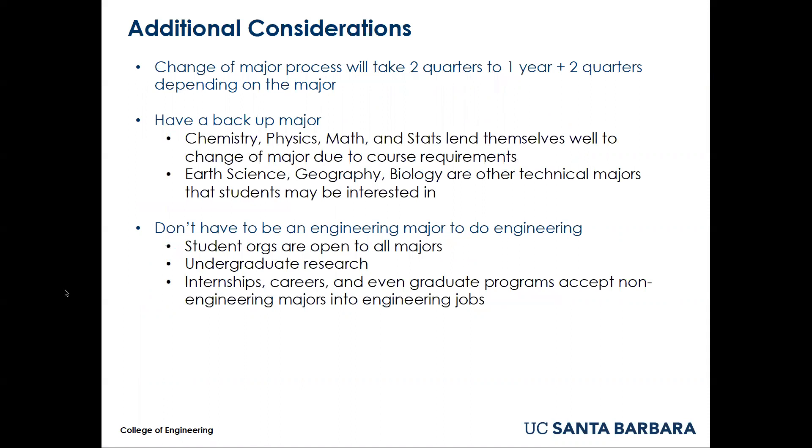There are some additional considerations. The change of major process will take two quarters to one year and two quarters, depending on the major. You must have a backup major in mind. Again, this is a very competitive process and not all students who try to change their major will be successful.